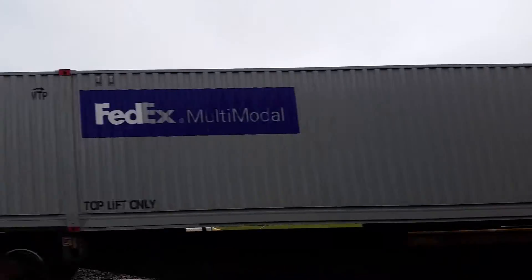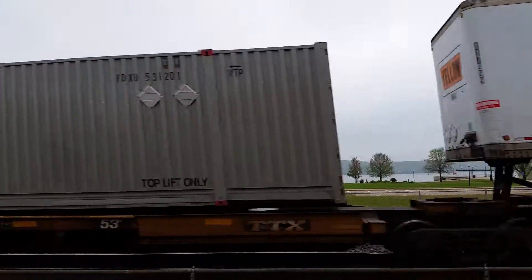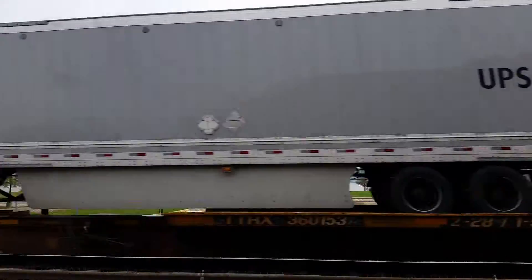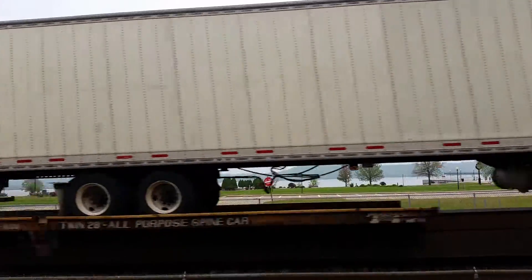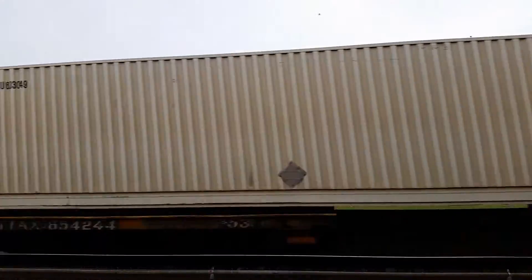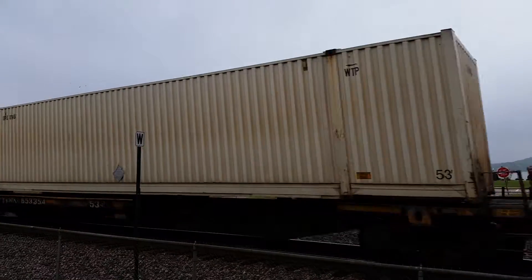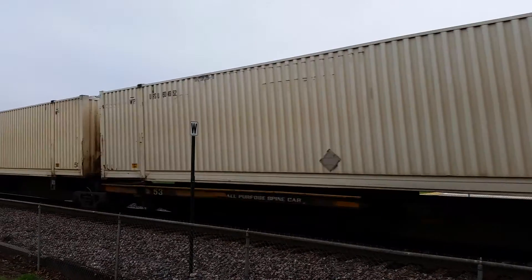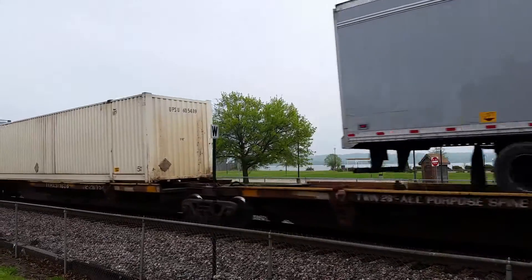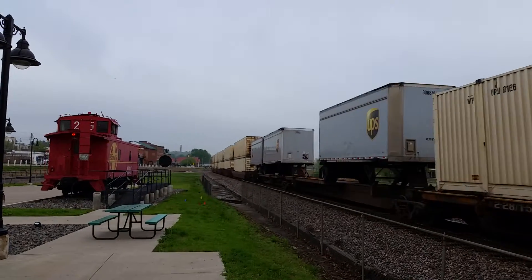I may go up on this pedestrian bridge right to my right here in a little bit. Let's see if I can get some more. FedEx Yellow, Martin, UPS, Alliance Shippers, White Arrow. And there's a caboose right over there — we'll get some caboose in the picture, how about that?